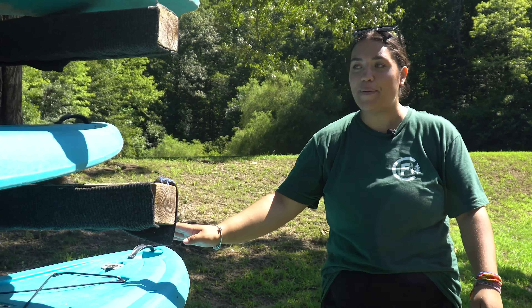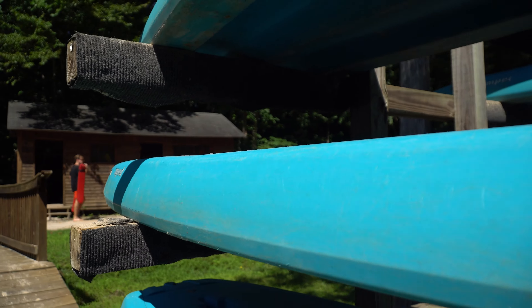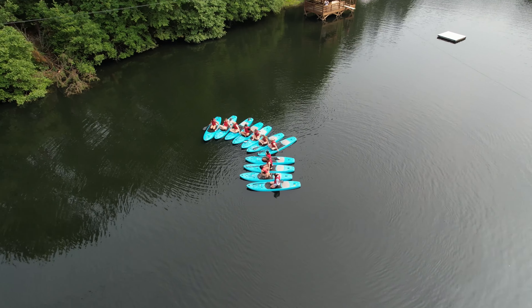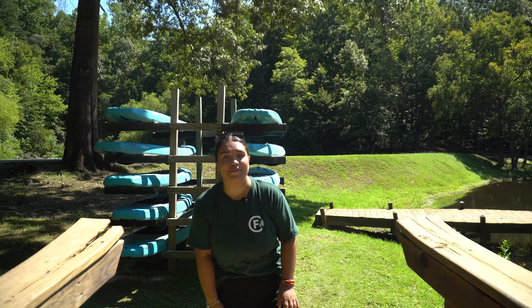So to start off we have our paddle boards. These are all of our paddle boards that we have for our campers. We do heaps of different activities with them — we do paddle boarding yoga, swapping boats. It's so fun and one of our most popular activities that we have here at Camp.